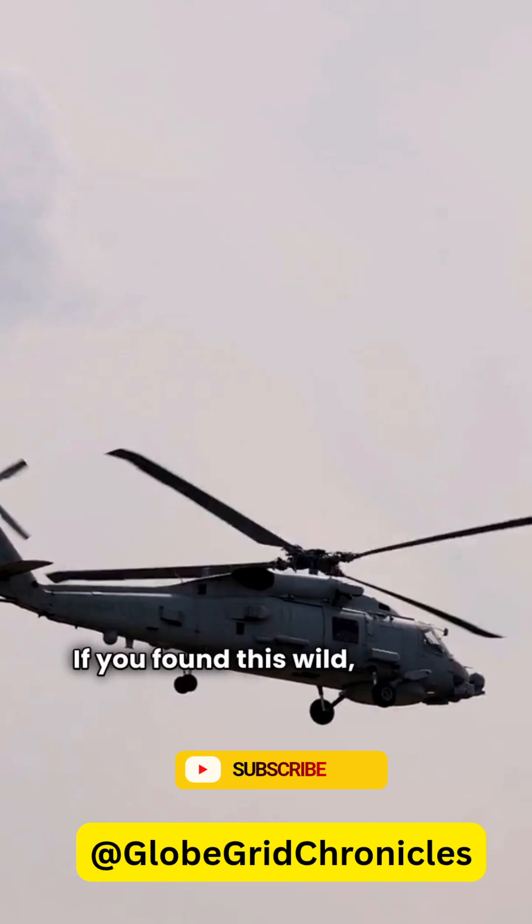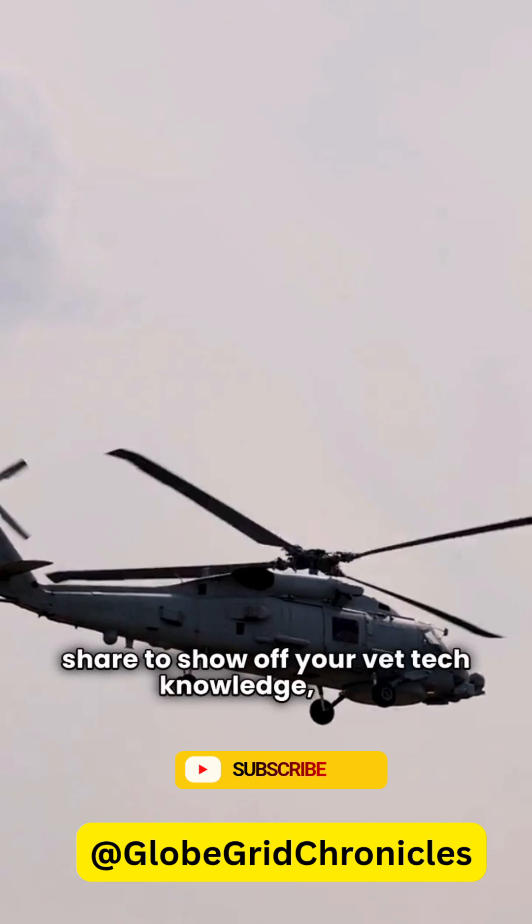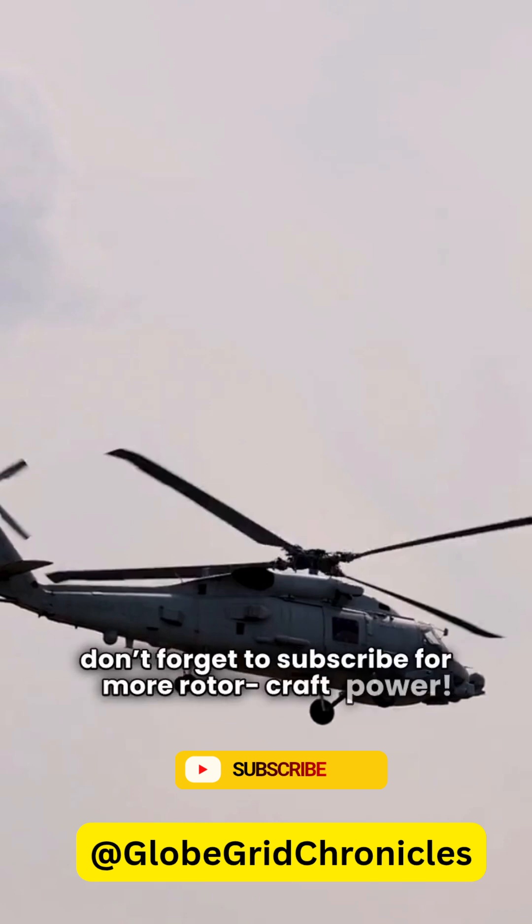If you found this wild, hit that like button, share to show off your vet tech knowledge, and don't forget to subscribe for more rotorcraft power.